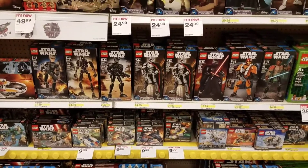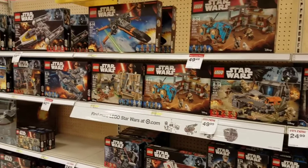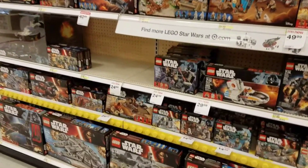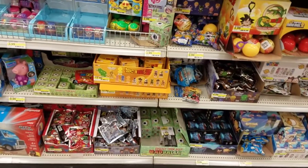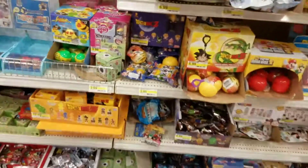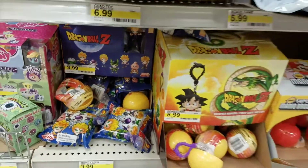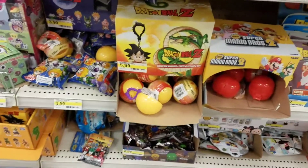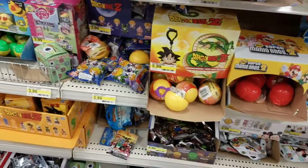All the Star Wars stuff is regular price still. Here are mystery minis if you're into that — I'm not a huge fan of them. Target has new Dragon Ball stuff now. I think Bandai America is the only place with the license to sell actual figures, so everybody else has to deal with these tiny little knockoff-looking ones.